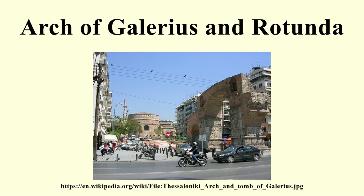The building was used as a church for over 1,200 years until the city fell to the Ottomans. In 1590 it was converted into a mosque, called the Mosque of Suleiman Hortaji Effendi, and a minaret was added to the structure. It was used as a mosque until 1912, when the Greeks captured the city during the Balkan War. Greek Orthodox officials re-consecrated the structure as a church and left the minaret. The structure was damaged during an earthquake in 1978 but was subsequently restored.